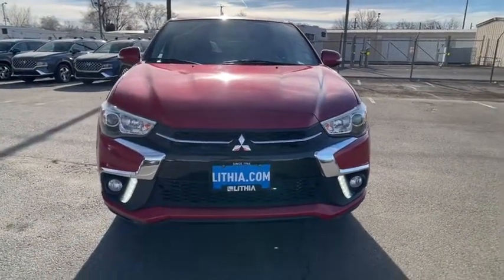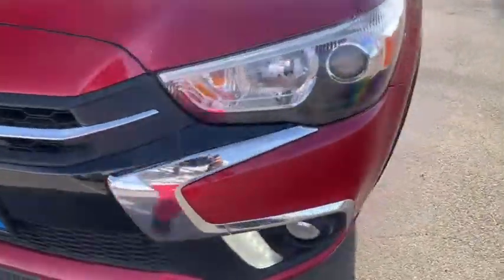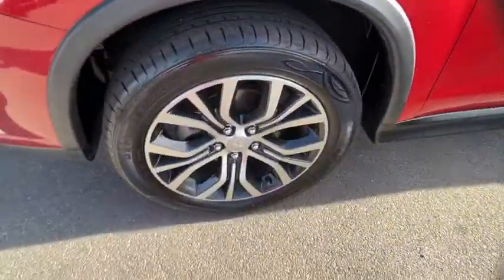four-wheel drive, keyless entry, Bluetooth, leather-wrapped steering wheel, adjustable steering wheel, power steering, ABS four-wheel.